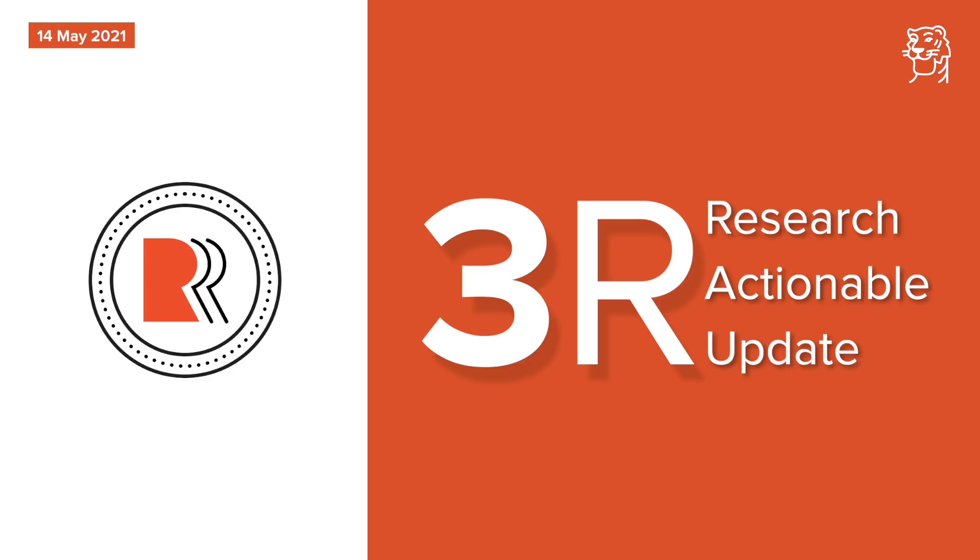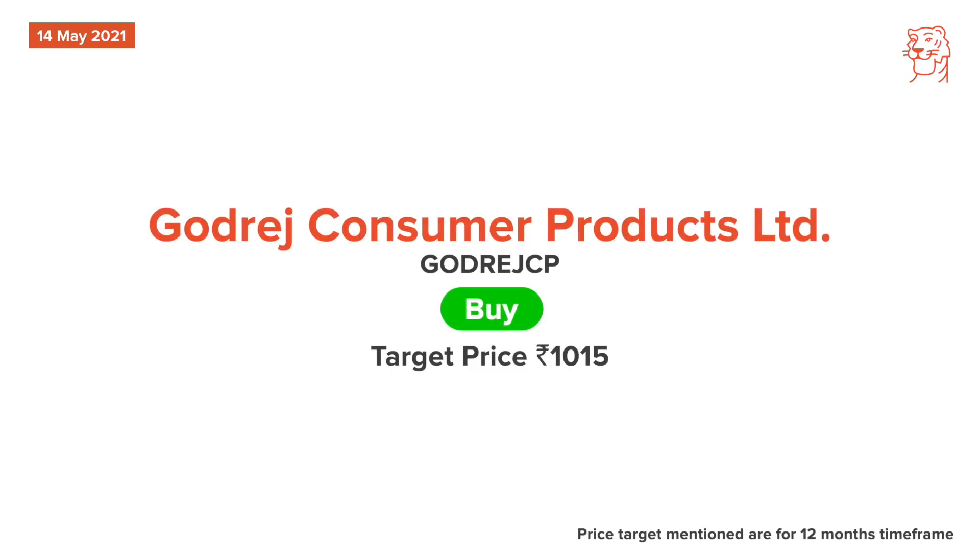This will act as a key re-rating trigger for the stock. The company is targeting double-digit revenue growth by market share gains in key core categories, improving penetration in new categories, and scaling up the international business.